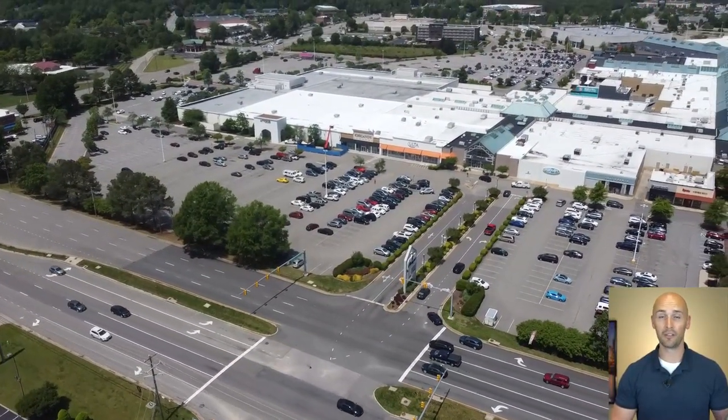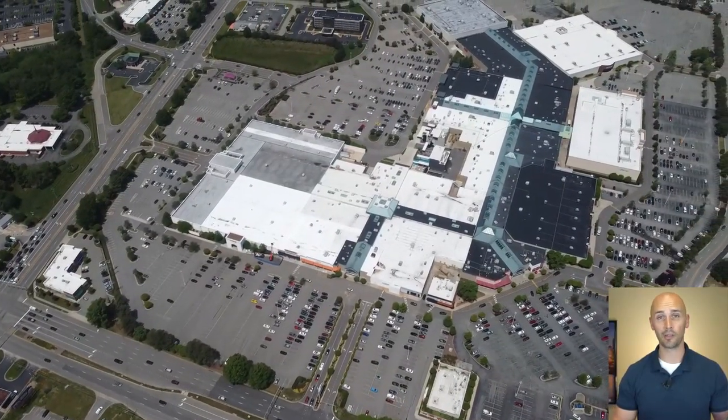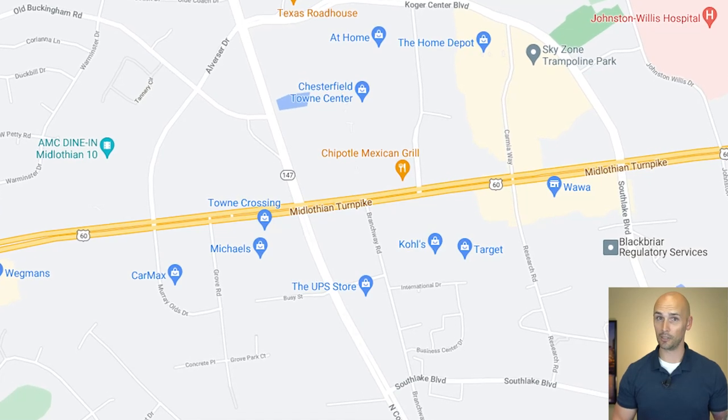And lastly there's of course the gigantic mall that I should mention, Chesterfield Town Center, which is the original shopping mall for this area of Midlothian. And directly across the street from that is a Target, Kohl's, and Bed Bath & Beyond. So like I said, there's a lot right here.